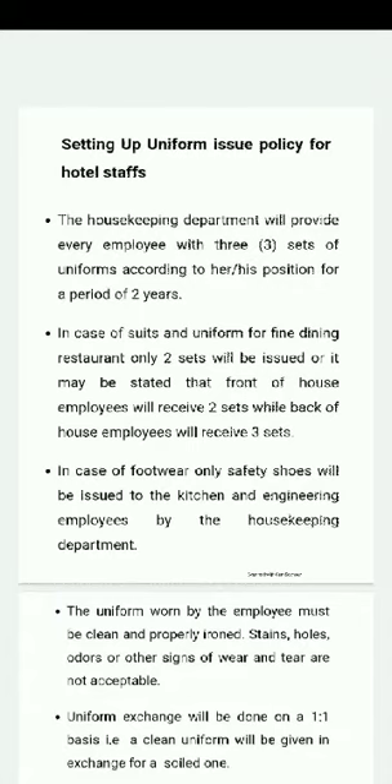The hotel staff employees — the Uniform Housekeeping Department provides the policy that we discuss today. The Housekeeping Department will provide every employee with three sets of uniforms according to their position for a period of two years.